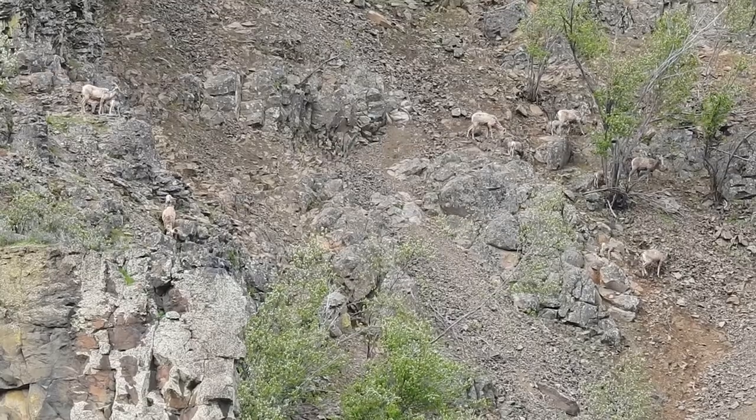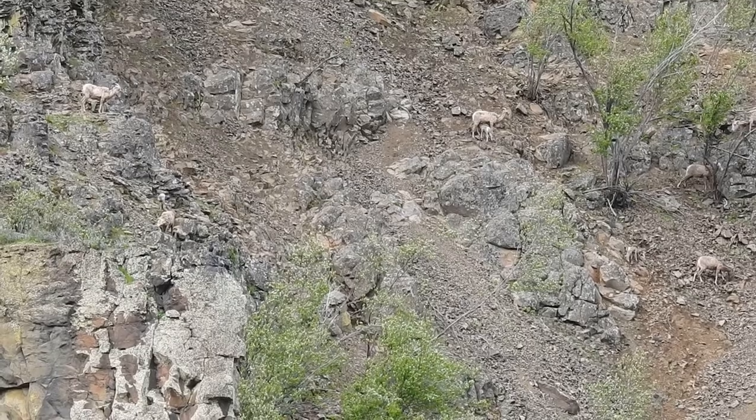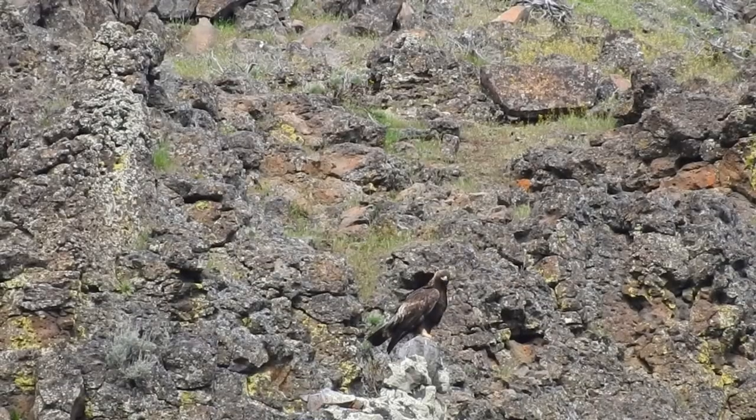After a long day of foraging in small patches of grass hidden among the rocks, they return to the nursery where the lambs excitedly meet their moms. They've made it through the day, hidden from most predators, but there are other more agile predators.